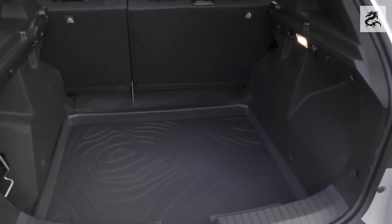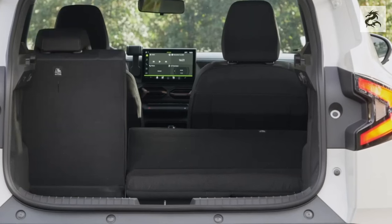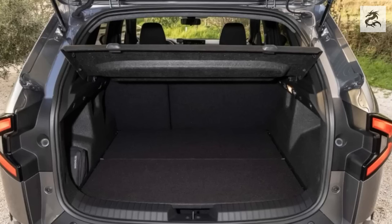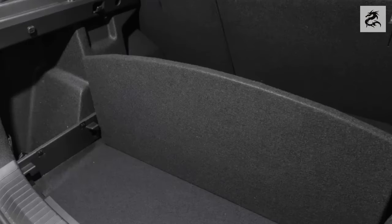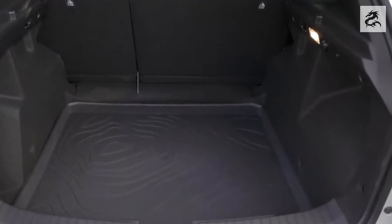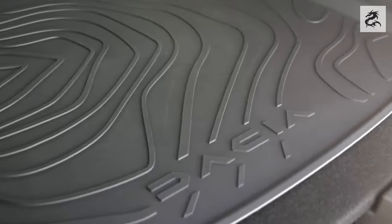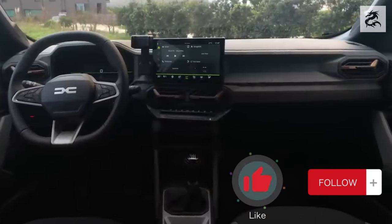An optional feature that further increases the practical use of the Duster's trunk is the roof rack, which represents a comprehensive load-carrying capacity. With this extra 80 kg roof rack, the Duster meets users' needs by offering the opportunity to carry more items. This feature makes the Duster a functional and enjoyable vehicle suitable for daily life. The Dacia Duster claims to be not only a vehicle but also a part of your lifestyle, offering users a fun and impressive transportation experience with its large luggage volume, low loading threshold, and additional load-carrying capacity.